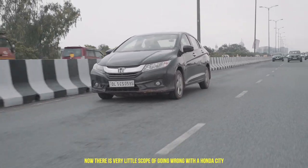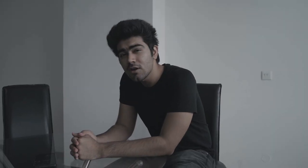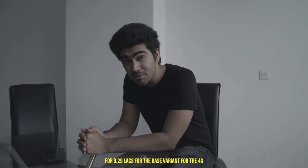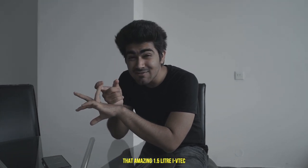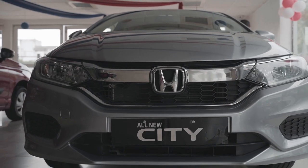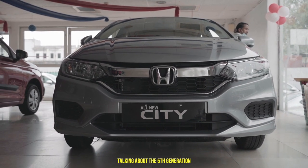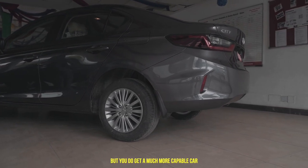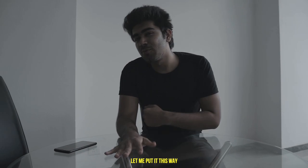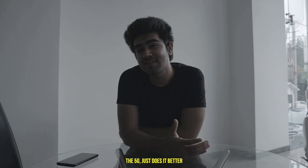There is very little scope of going wrong with a Honda City, be it the 4th Gen or 5th Gen. For 9.29 lakhs for the base 4th Gen variant, you get very decent features, an amazing-looking vehicle, that amazing 1.5-litre i-VTEC, and the prestige that comes with the Honda City name. Talking about the 5th Gen — you might not get a completely new engine, but you do get a much more capable car. Everything the 4th Gen does, the 5th Gen just does it better.